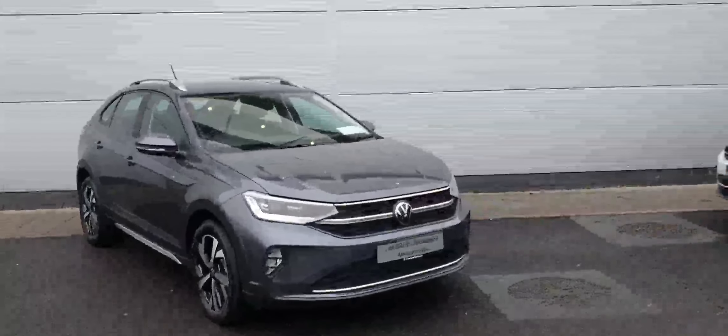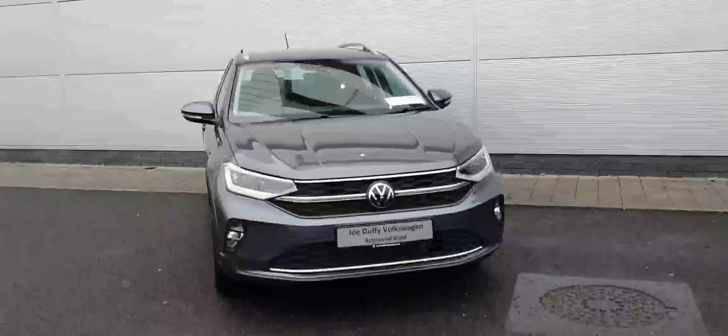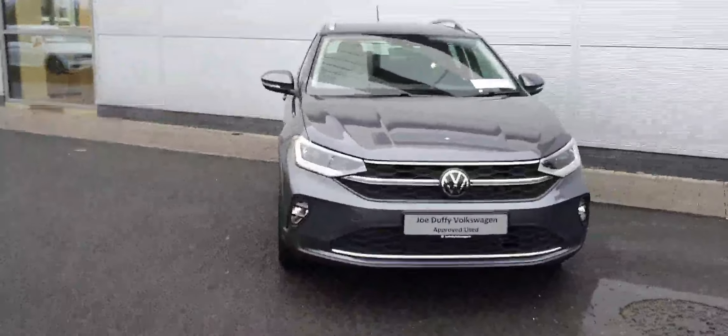Hello everyone, welcome back to Joe Duffy Volkswagen North Dublin. Today in stock we have this gorgeous 231 Volkswagen Taigo Style, finished in this gorgeous gray color.